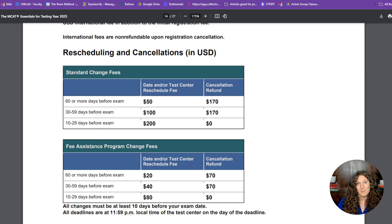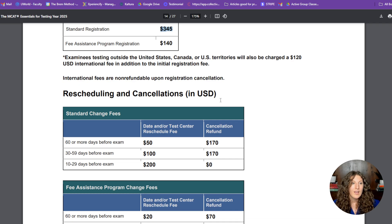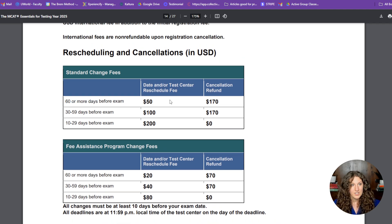You can reschedule your MCAT, but I want to be really clear about rescheduling fees. The MCAT itself costs $345, so you'll need a credit card ready on registration day — there is no payment plan. If you reschedule 60 or more days before your exam, it's only a $50 fee. The cancellation fee is $170. If you reschedule between 30 and 59 days out, it's up to $100. And if you reschedule within a month, it's $200.